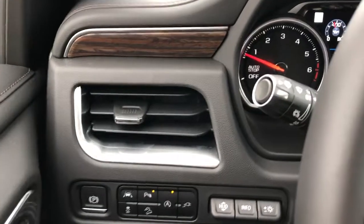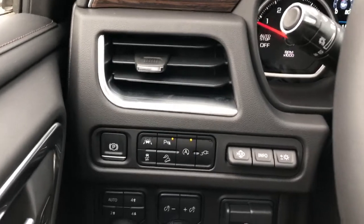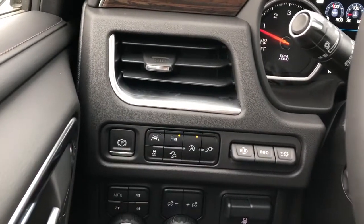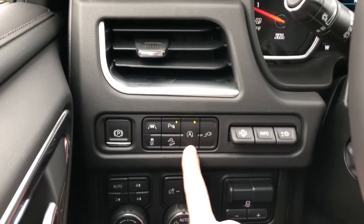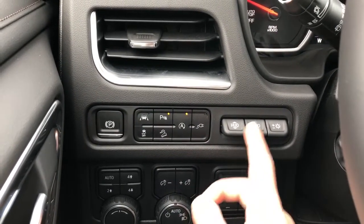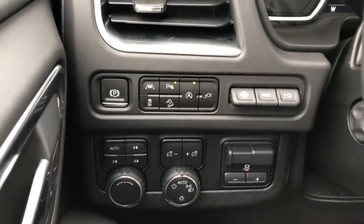Off to the left of the steering wheel we have some features that were relocated over to the side for a more minimalistic look in the middle. We have our vent on the side, as well as our electric park brake, traction control, lane departure warning, park assist, hill descent assist, and auto start-stop system with our charging outlet on/off. We also have our heads-up display controls, trailering mode, lighting settings, and four-wheel drive.